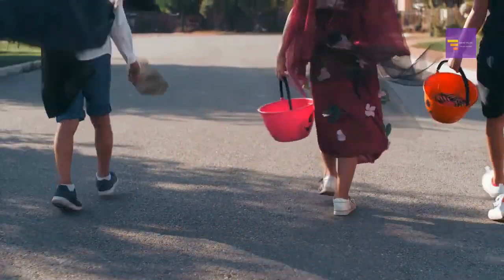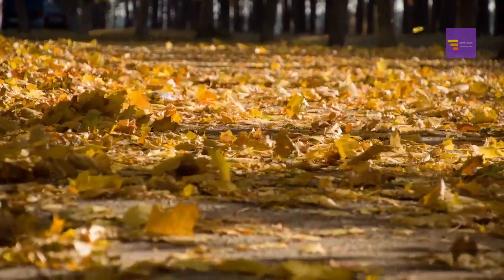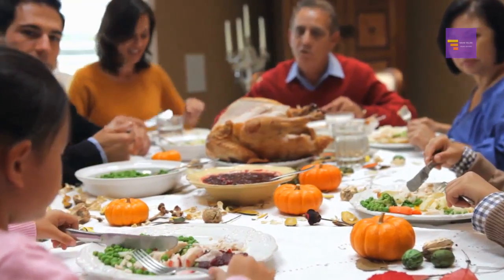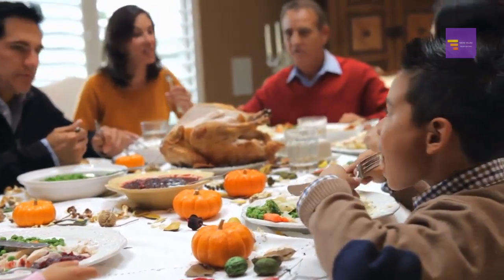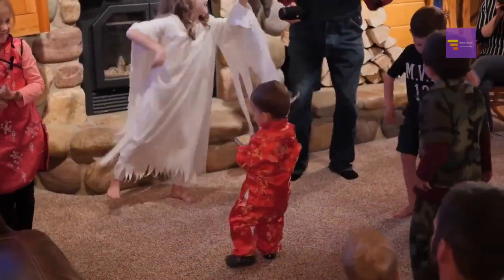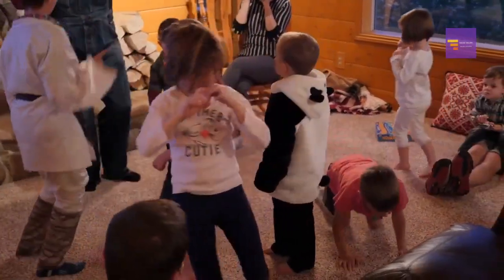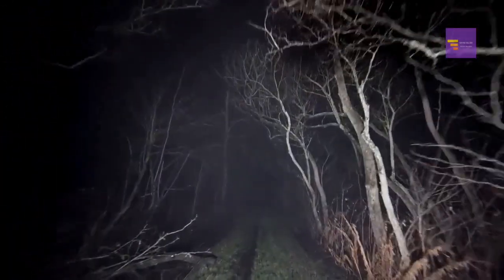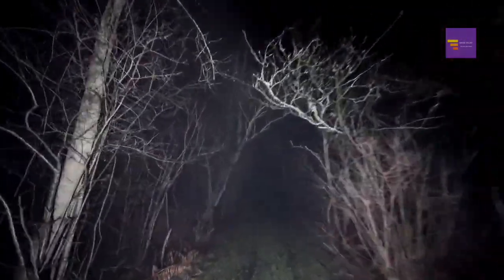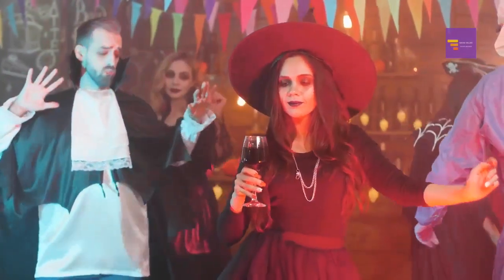Candy, costumes, and creepy movies — what's not to love about Halloween? What makes this already great October holiday even better is free stuff. With Thanksgiving just a few weeks after October 31st, a lot of families have to plan their budget. There are tons of Halloween freebies you can get your hands on this October, including decorations, costumes, free food from restaurants, magazines, and party invitations.